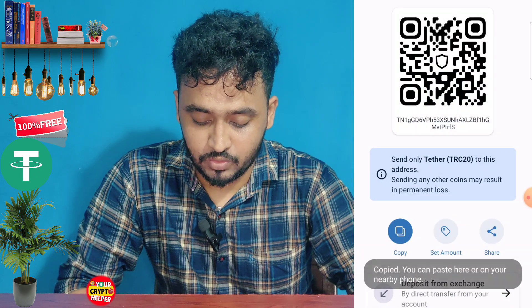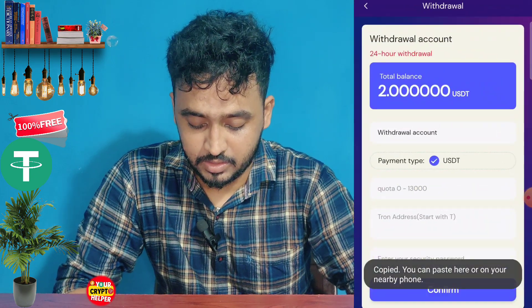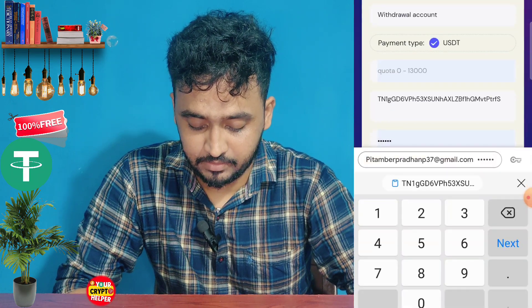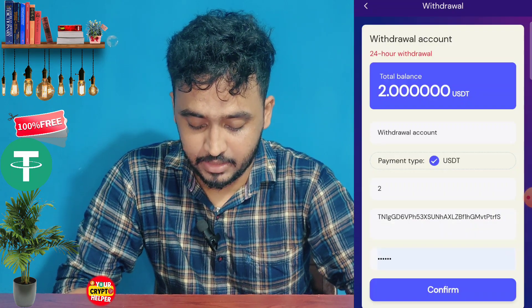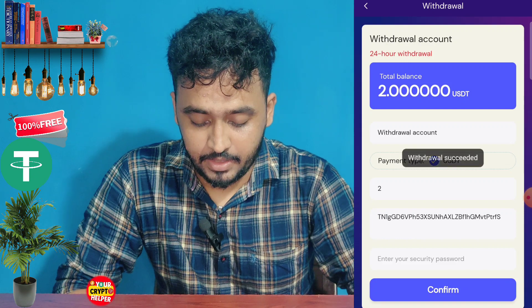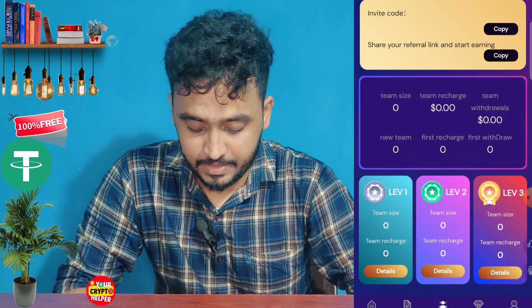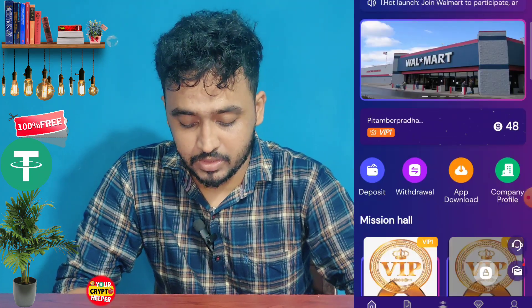You need to copy your TRC20 USDT address to withdraw. Copy the address, paste it in, then enter the amount in USDT and click Confirm. You can see I have successfully withdrawn from this platform.